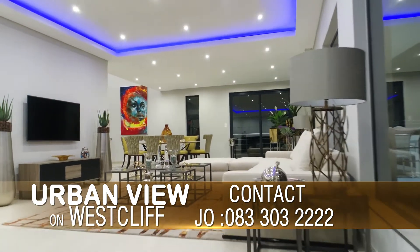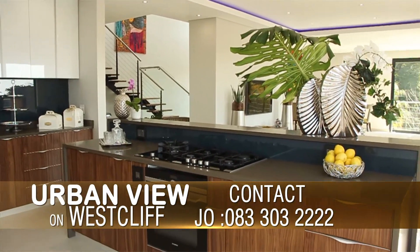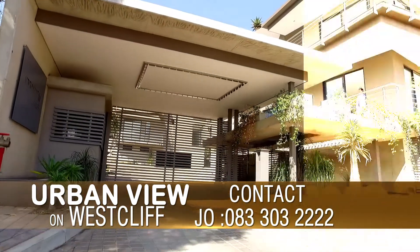With personalized lifts, automated lighting, high-end designer kitchens and state-of-the-art security systems, nothing has been spared.